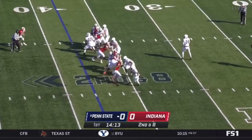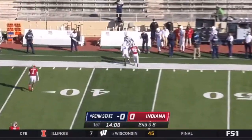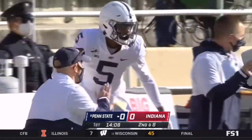On play action, Clifford now flushed, throwing on the run — and he completes it right away to Jahan Dotson.